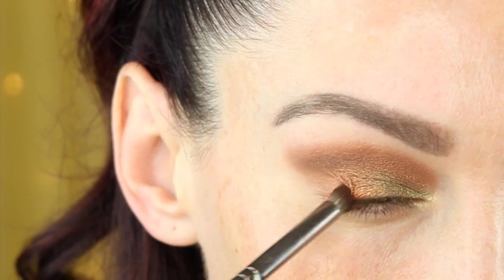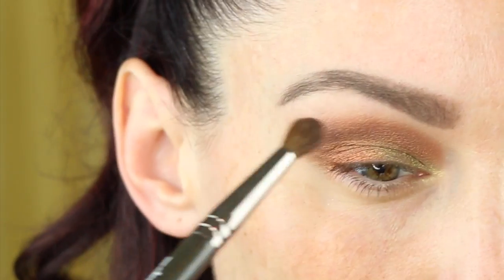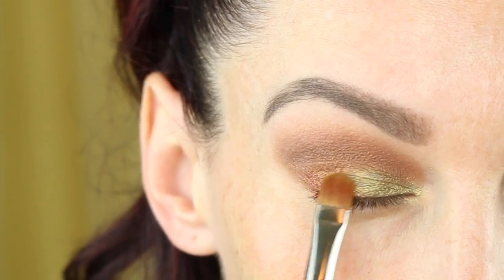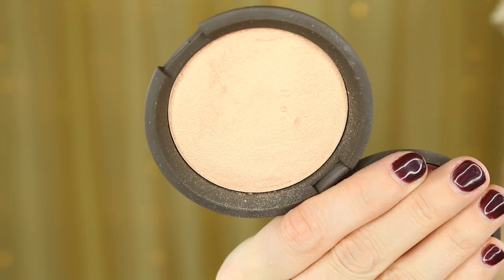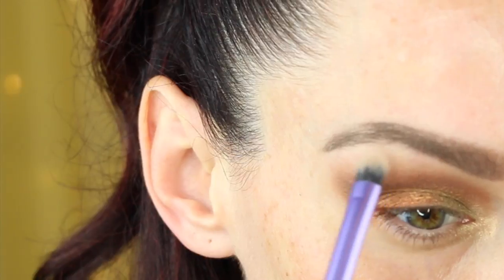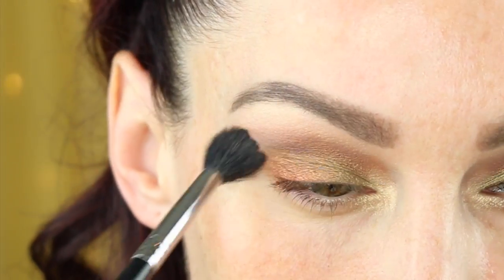I'm bringing this right into the outer V of the eye as well, and I'm kind of creating a little bit of a winged look with the shadow because I'm not going to do a winged liner. Then I'm just blending that out with a nice clean blending brush to really make those colors pop. To highlight I'm using a Sigma pencil brush and my favorite highlighter — the Becca Cosmetics Jaclyn Hill Champagne Pop — for the inner corner and also for the brow bone.